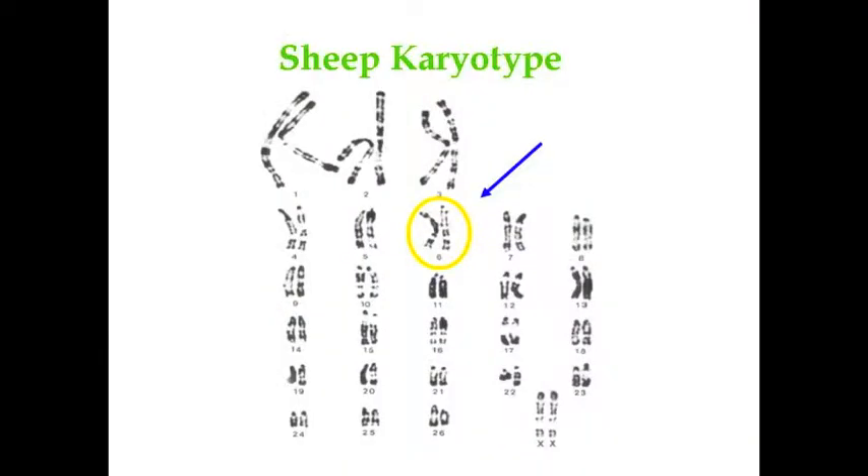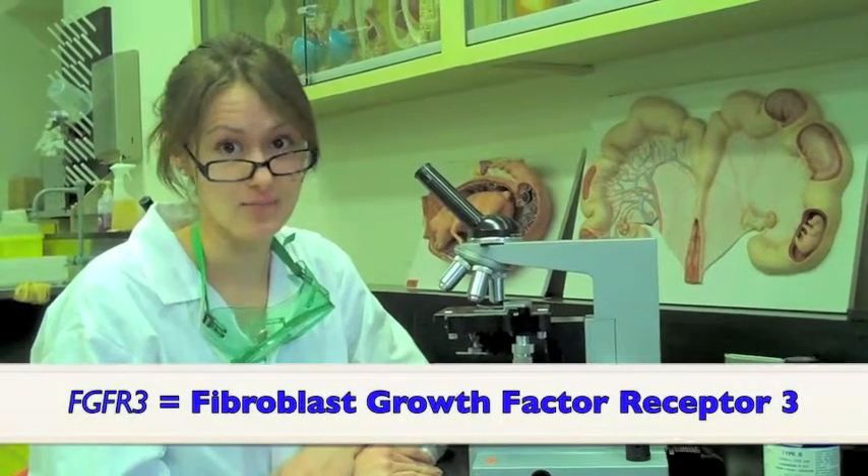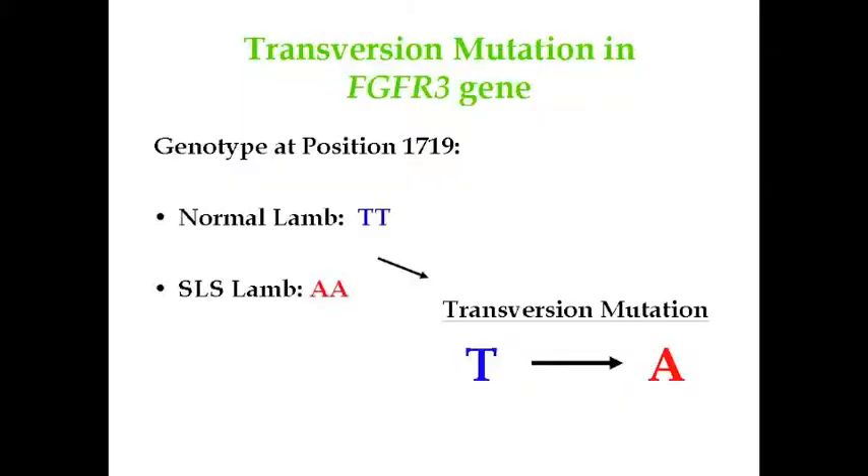Some dedicated scientists were able to map the genes in a sheep's chromosome and found something strange going on in one of the spider-lamb's chromosomes. On the end of chromosome 6, one gene in particular — the FGFR3 gene — was a little different in spider-lambs than in normal lambs. This difference was a change in the DNA sequence at position 1719: a T base pair that had been changed to an A. This type of change is called a transversion mutation and would have occurred during the replication of the DNA.